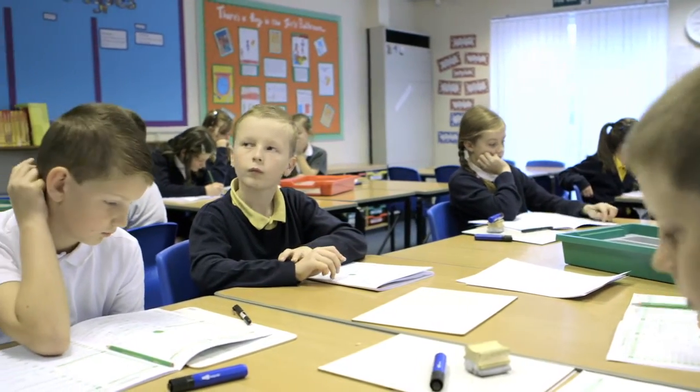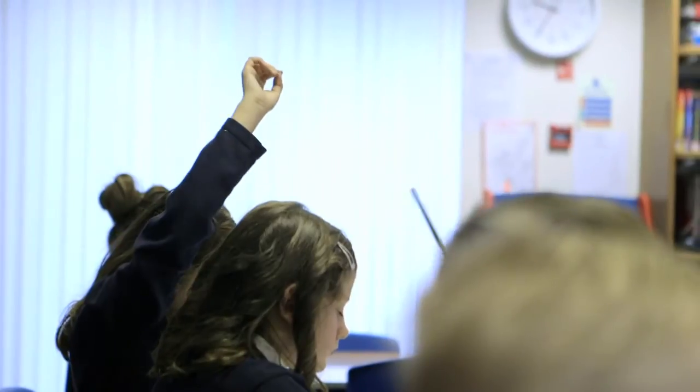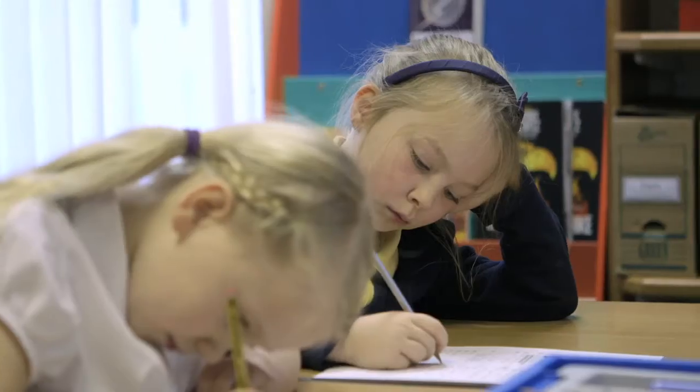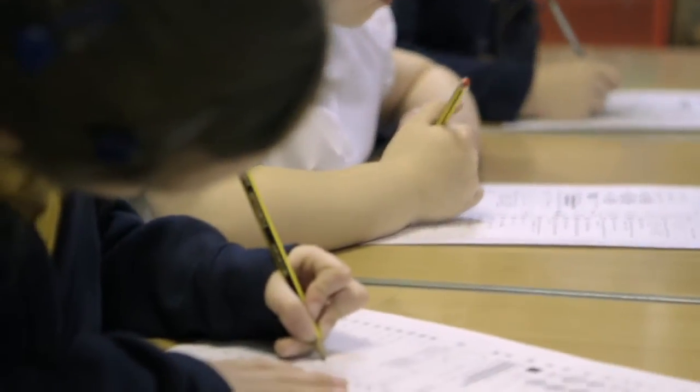I Can Do Maths came about when I started teaching, which was about 25 years ago. Schofield and Sims mental arithmetic books were available in the school where I did my first teaching, and we devised a system which we called I Can Do Maths, whereby every child was given a hundred-question test. We made sure that we put them on books of an appropriate level, so it was differentiated across the school.